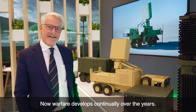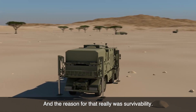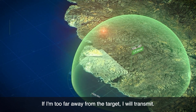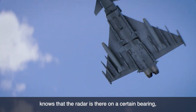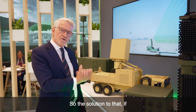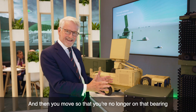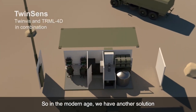Warfare develops continually, and you'll see this is mounted on a truck — the reason for that is survivability. As soon as I transmit on an active radar, I have to hit the target and then receive the returning energy. If I'm too far away, I transmit, it hits the target, but the energy doesn't get back to me. The problem is the target knows the radar is there on a certain bearing, but I don't know the enemy is there. The old solution was to rotate a minimal number of times to get the information you want and then move.